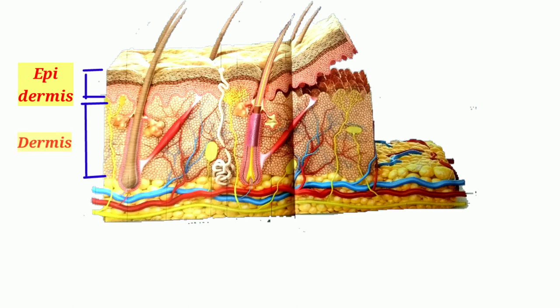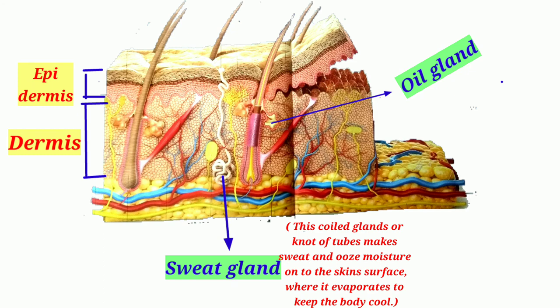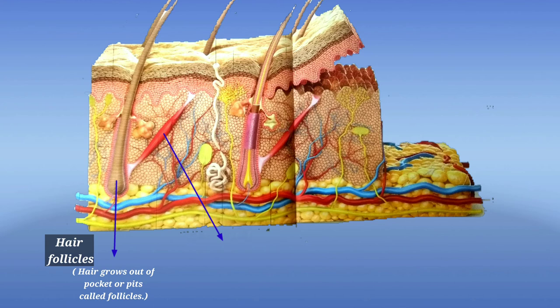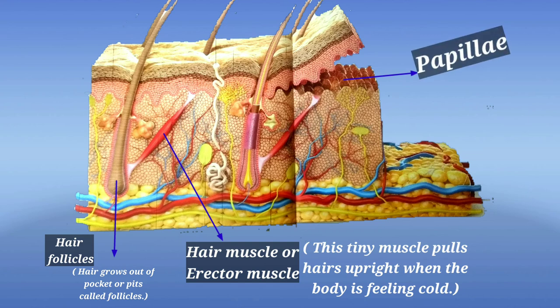Sweat glands are coiled glands made of tubes that produce sweat and release moisture onto the skin surface, where it evaporates to keep the body cool. Oil glands produce an oily substance called sebum to soften hair and skin; when blocked they can swell up, creating a pimple. Hair grows out of pockets or pits called follicles. The erector muscle is a tiny muscle that pulls hair upright when the body feels cold. The top of the dermis is shaped into bumps called papillae, which help bind the epidermis and dermis together.